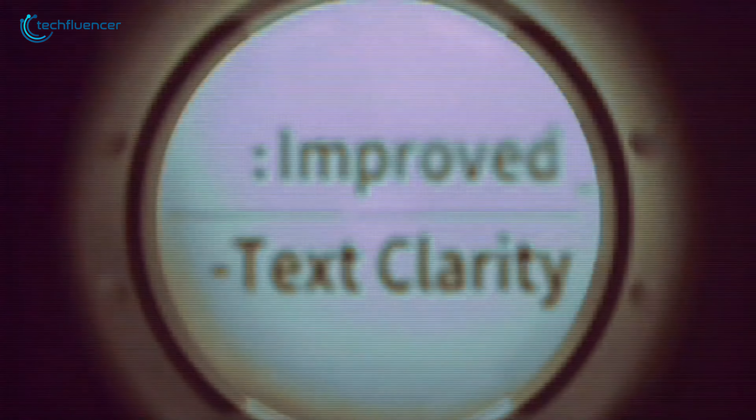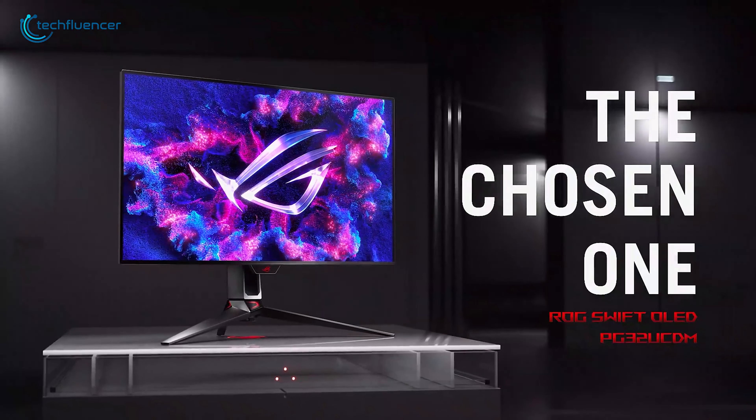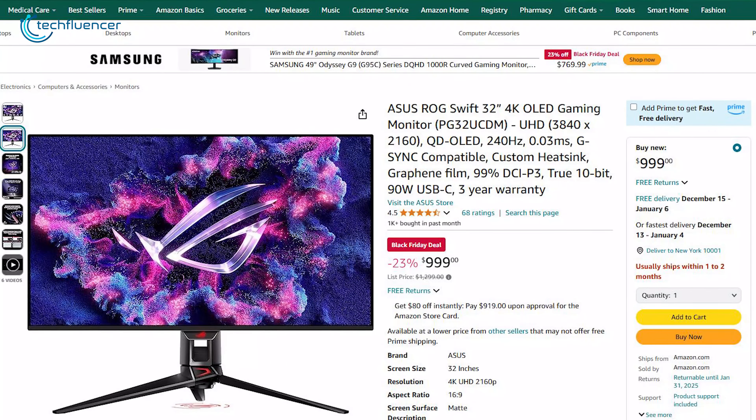What truly sets it apart is its mini-LED technology, bringing deep contrasts and vibrant colors to life in ways traditional panels just can't match. Another monitor to buy for a $300 price cut.